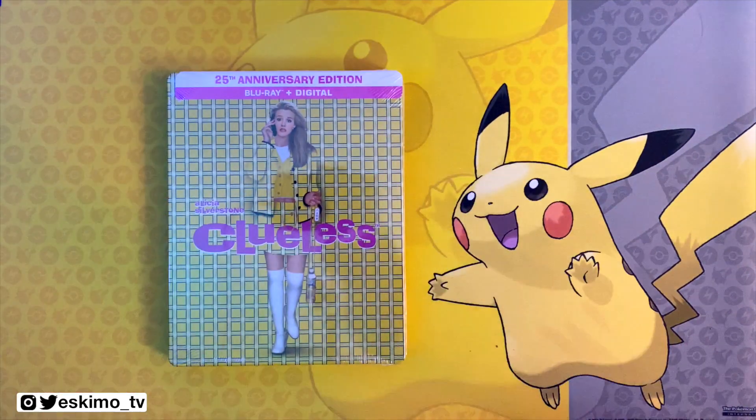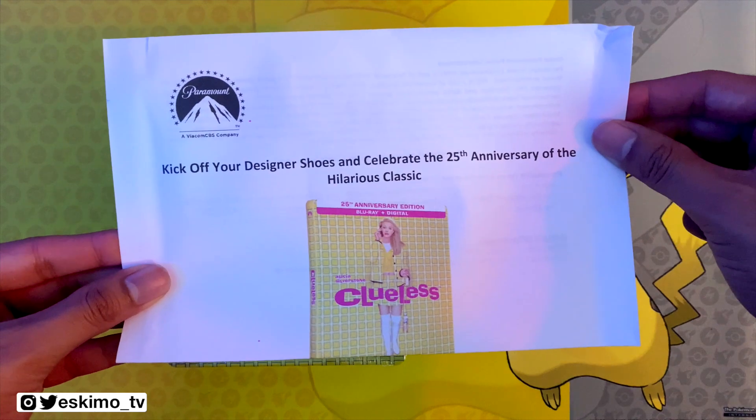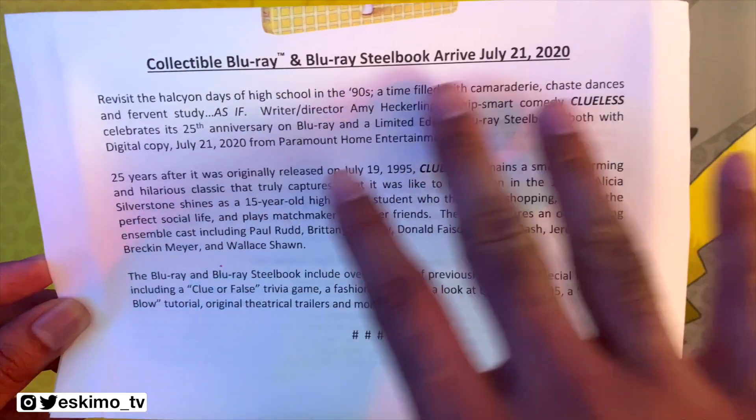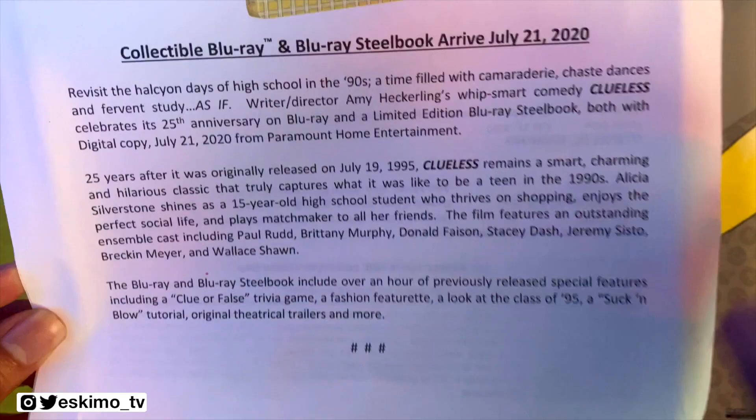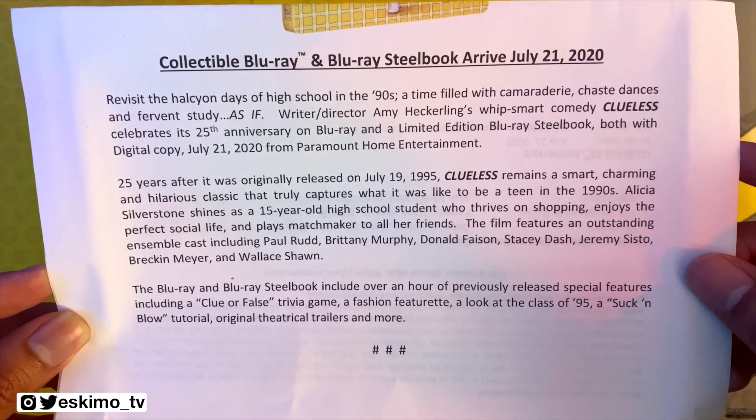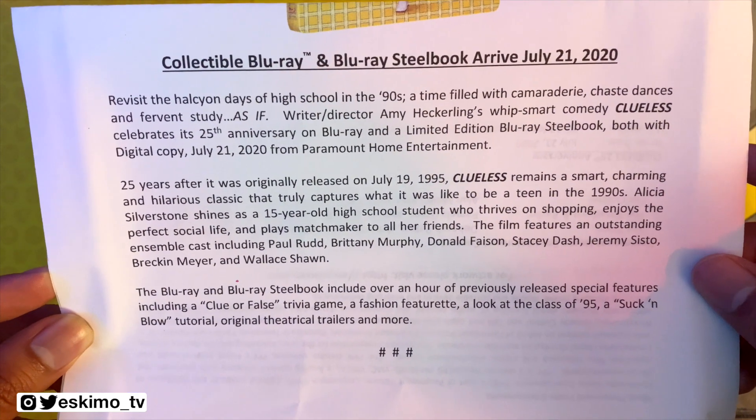In addition to the steelbook, they also sent a press release which indicates when this will be available — July 21st — and a little write-up. If you'd like to pause and read it, you can go ahead and do so.